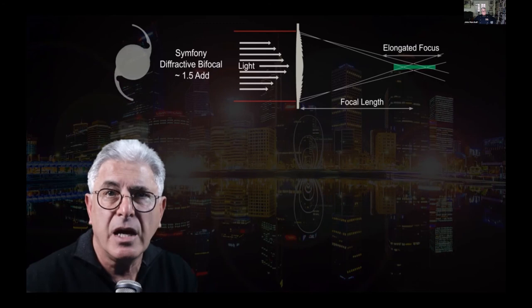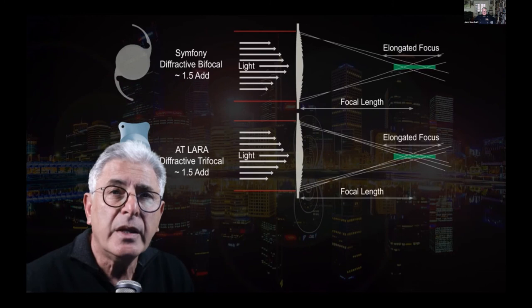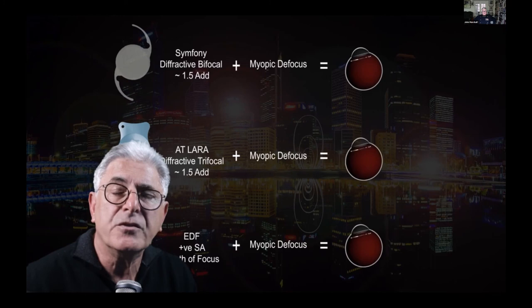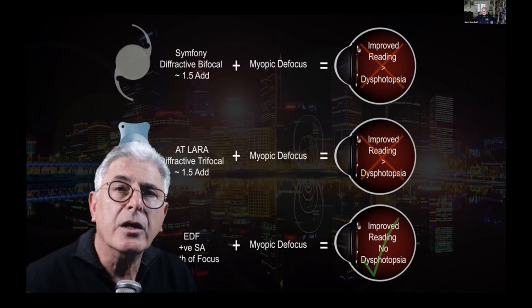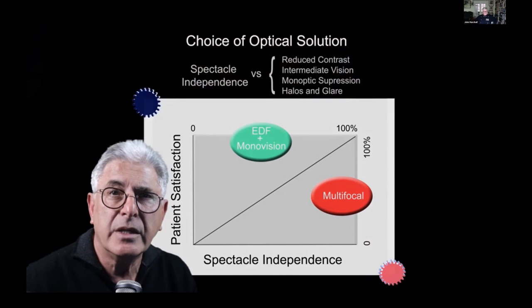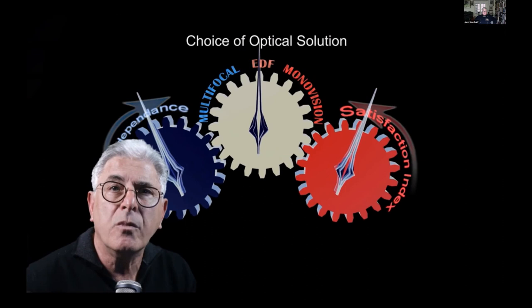Although classified as extended depth of focus intraocular lenses, the category now includes low-add bifocal and trifocal designs where light scatter and dysphotopsia are still manifest. In addition, when a modest level of myopia is targeted to improve near vision, these designs are not optimised for myopic defocus and dysphotopsia may increase, unlike the Rayner EMV. In my opinion, an EDF IOL based on positive spherical aberration together with mini or modest monovision is a preferred solution.